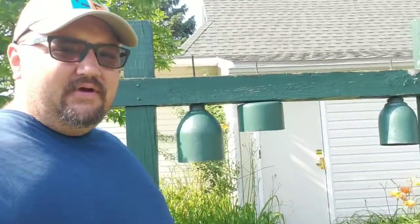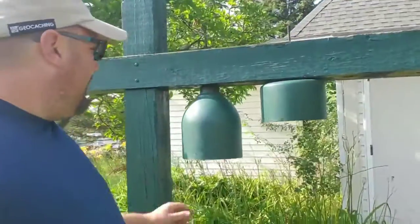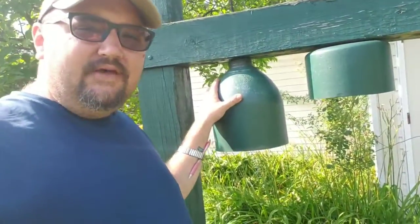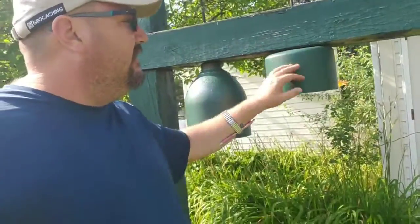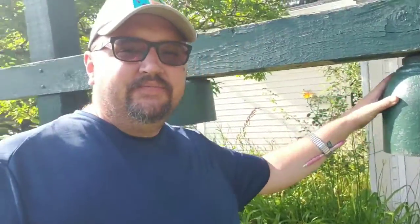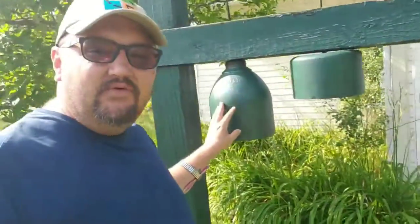Now the geocache is here at these bells. But these bells are made out of old gas tanks — propane tanks or welding tanks. And they all got a nice little sound to them.